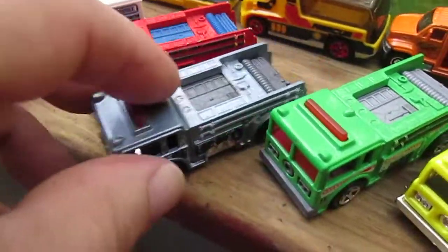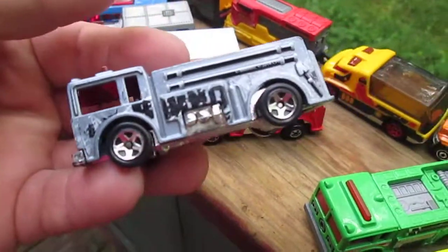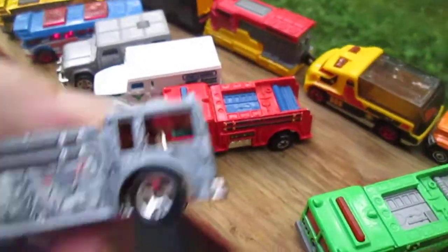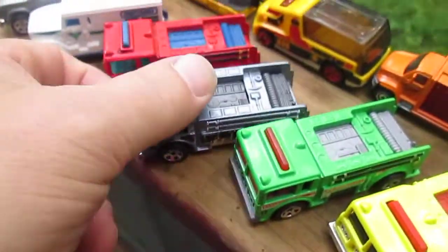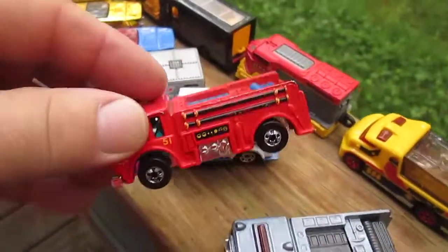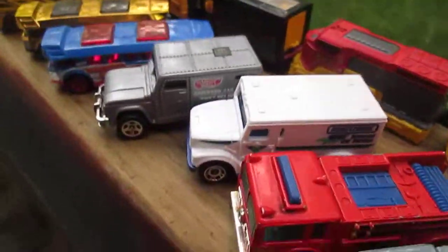I like this gray one right here — it's from the Spider-Man set. And Rhino is on there somewhere. There he is. An older black wall right there, and some armored trucks.